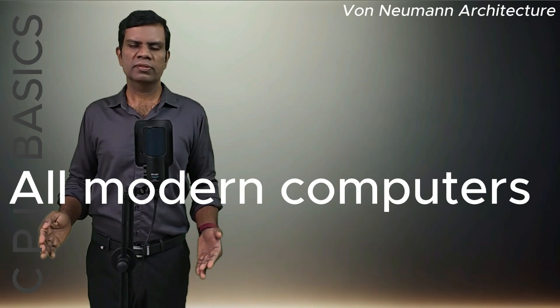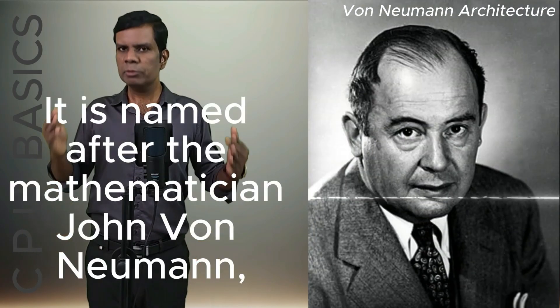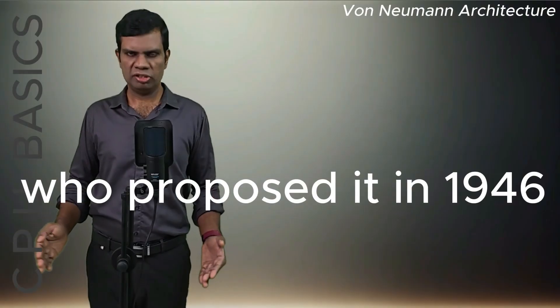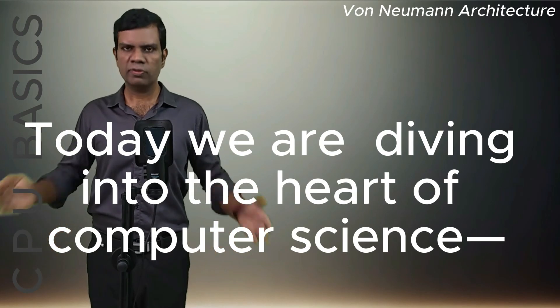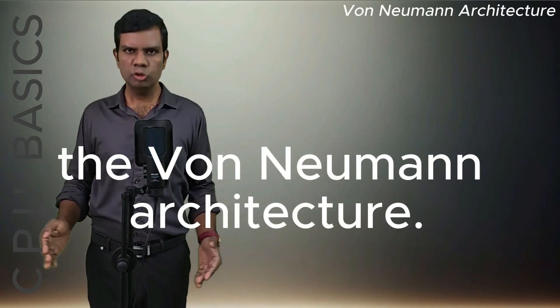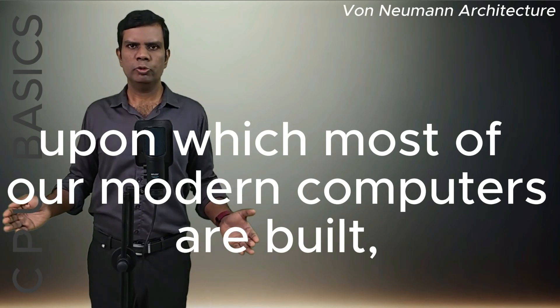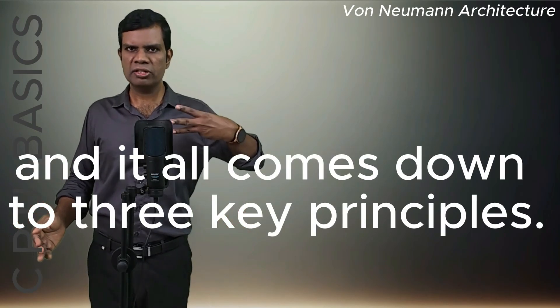All modern computers follow the von Neumann architecture, named after the mathematician John von Neumann, who proposed it in 1946. Today, we are diving into the heart of computer science — the von Neumann architecture. This is the foundation upon which most of our modern computers are built, and it all comes down to three key principles.